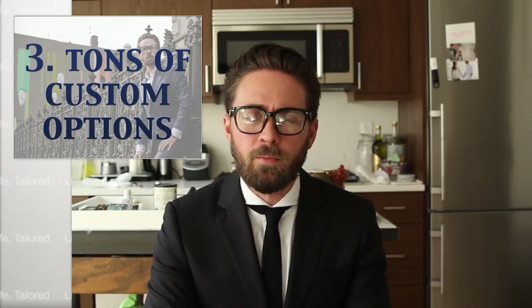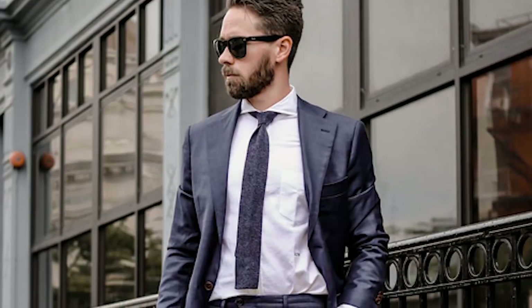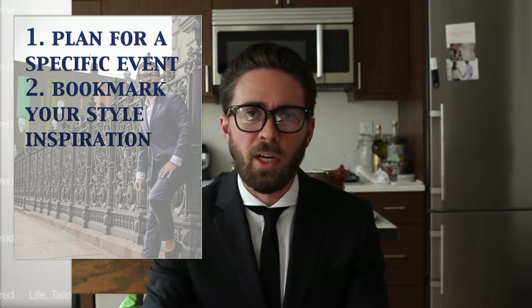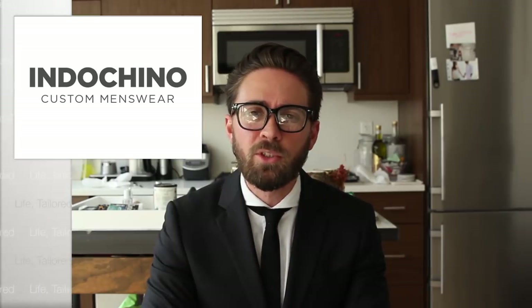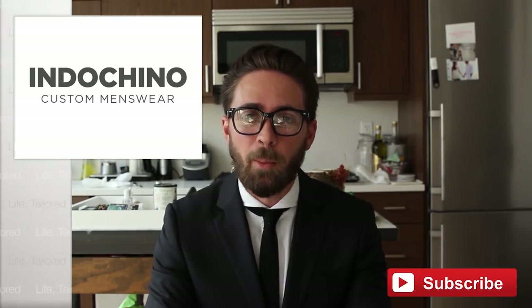Just to recap, what I love about Indochino is the value, the showrooms, and the customizations. Now that you're ready to build your own made-to-measure suit, remember these four things: plan out the specific occasion you'll wear it to, find your style inspiration on Instagram, TV, or movies, be prepared for the customization questions based on that inspiration, and keep the suit simple to start. If you enjoyed this guide, subscribe below, follow me on Instagram at Life Tailored, and watch for the next video. Thanks guys!